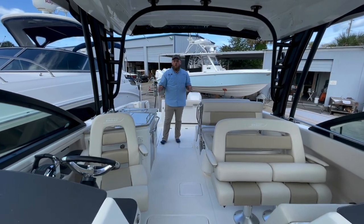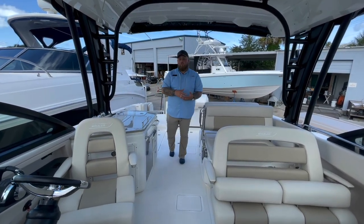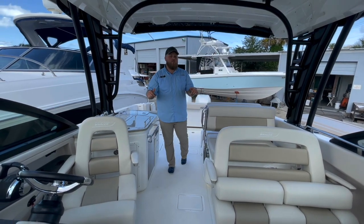The 320 Vantage is the largest of the Vantage lineup. The first one is going to be the 240, the 280 — which you can see in one of my previous videos — and this one, the largest, the 320.